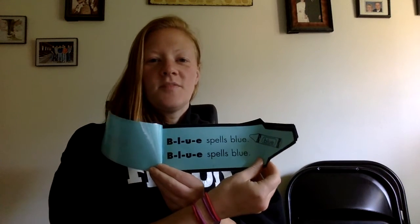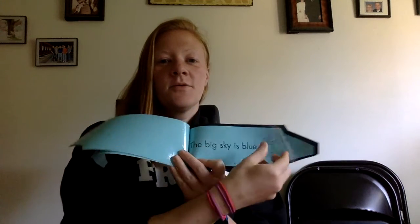B-L-U-E spells blue. B-L-U-E spells blue. Hi ho, did you know B-L-U-E spells blue. The big sky is blue. The ocean is too. Hi ho, did you know B-L-U-E spells blue.